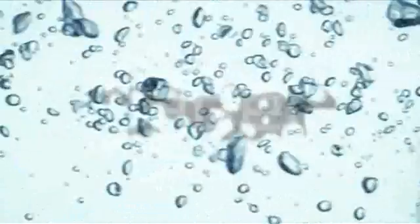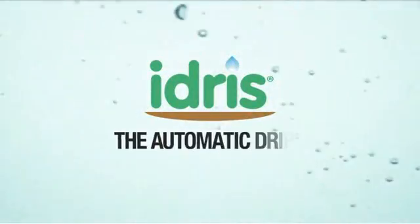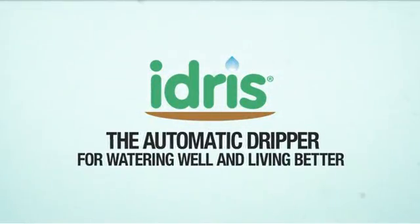Clabber presents Idris, the automatic dripper for watering well and living better.